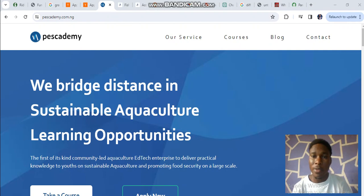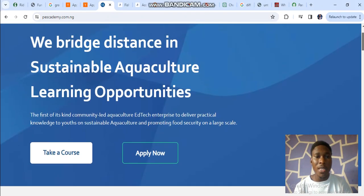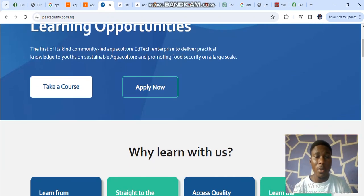This is our page and we have Services, Courses, Blog, and Contacts. We bridge distance in sustainable aquaculture learning opportunities and we are the first of its kind community-led aquaculture tech enterprise to deliver practical knowledge to youth on sustainable agriculture and promoting food security on a large scale. We have two buttons here: Take Courses and an Apply Now button that can change depending on the program we have at the moment.